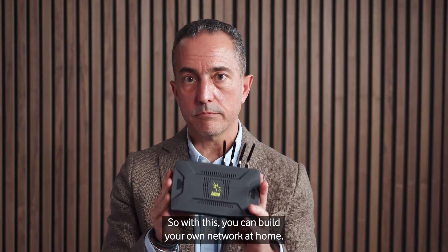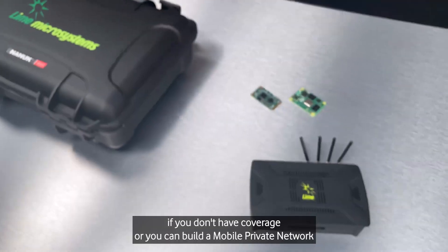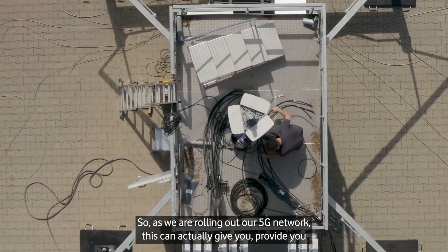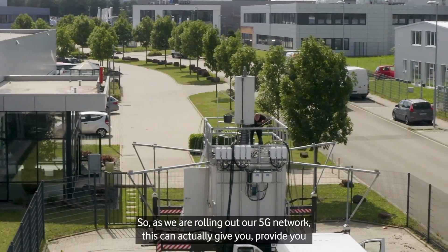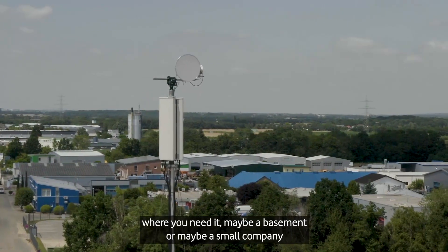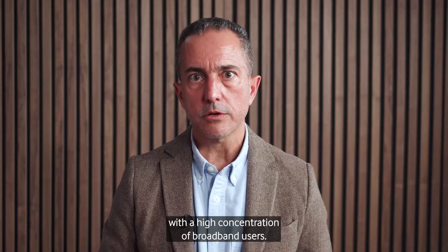With this, you can build your own network at home if you don't have coverage, or you can build a mobile private network for your business. As we roll out our 5G network, this can provide better coverage or more capacity in places where you need it — maybe a basement, or a small company with a high concentration of broadband users.